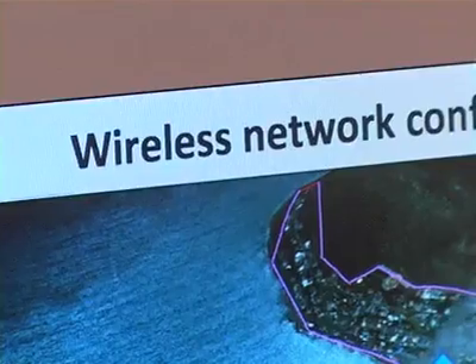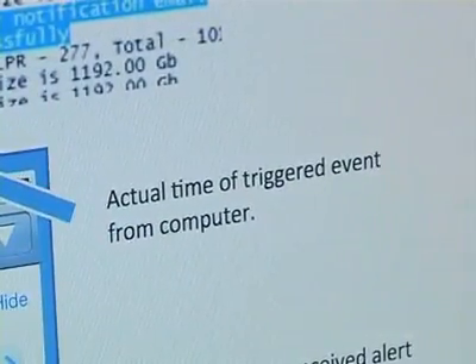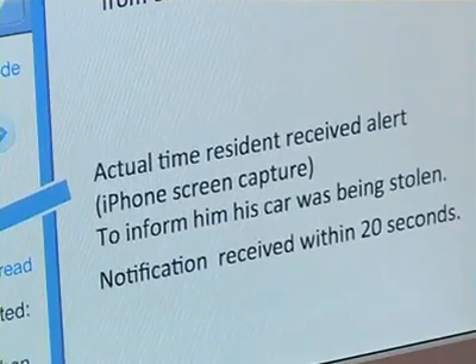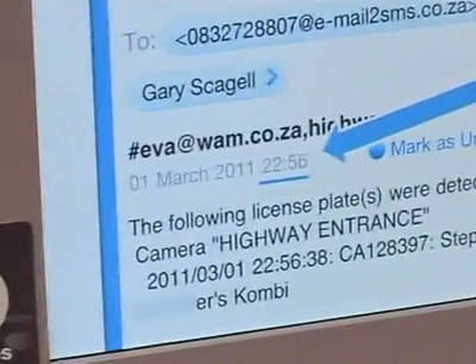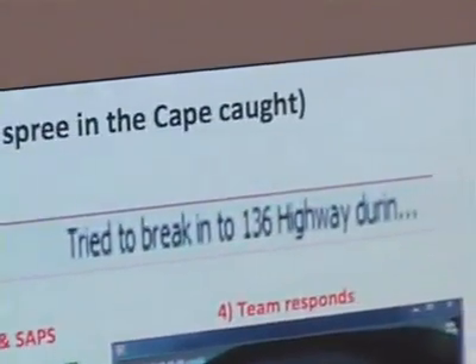The question is, how successful has it actually been in fighting crime? License plate recognition has worked extremely well in Fisher, and wherever it gets used, residents will get positive results. We've had many arrests and we've disrupted house breaking syndicates and car theft syndicates using this technology. Criminals using cars that have been flagged just don't have the element of surprise anymore and psychologically, they're on the back foot when they enter our neighborhoods.